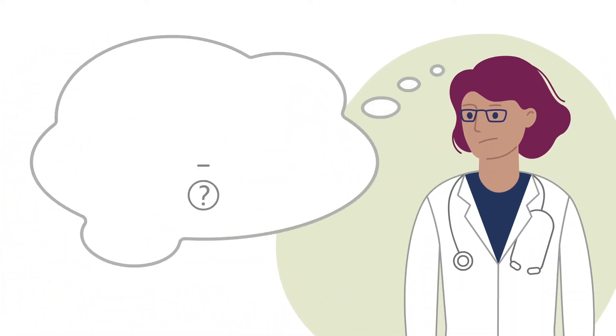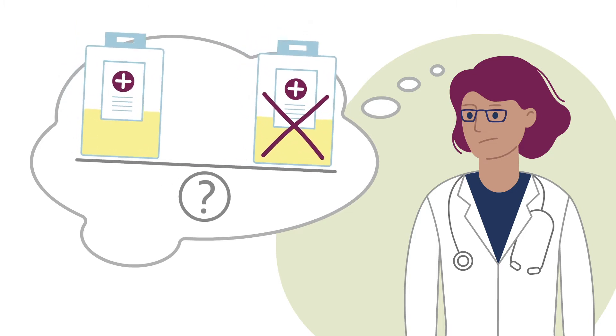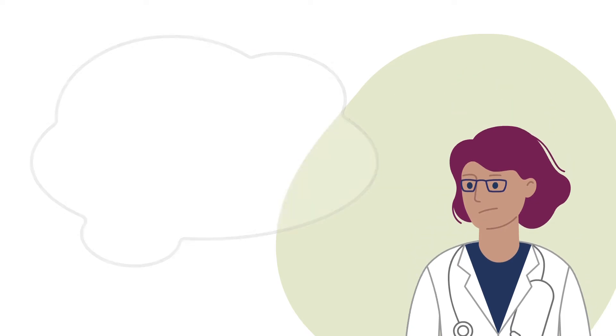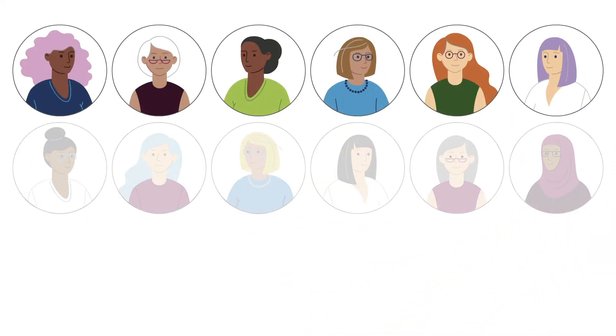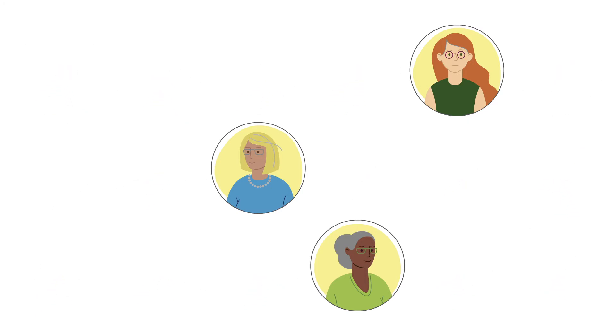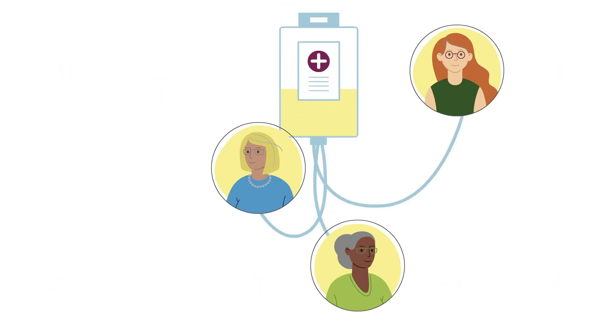Currently it is difficult for doctors to predict exactly who will benefit from chemotherapy. Many patients have this treatment but it will only help some of them. The Optima study is trying to find a better and more personalised way of deciding who should have chemotherapy.